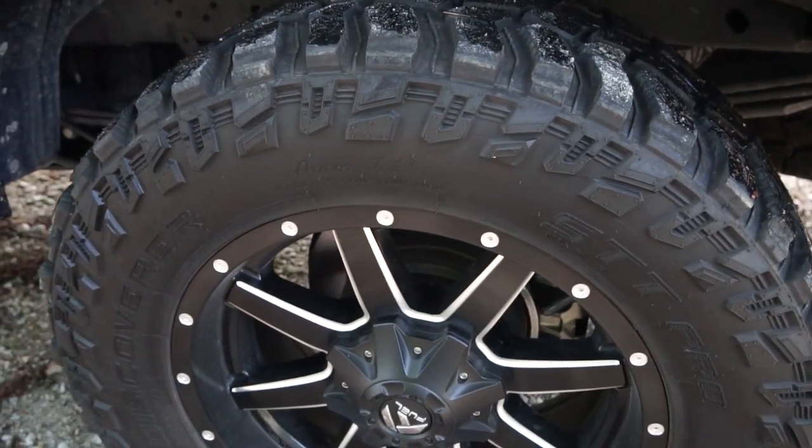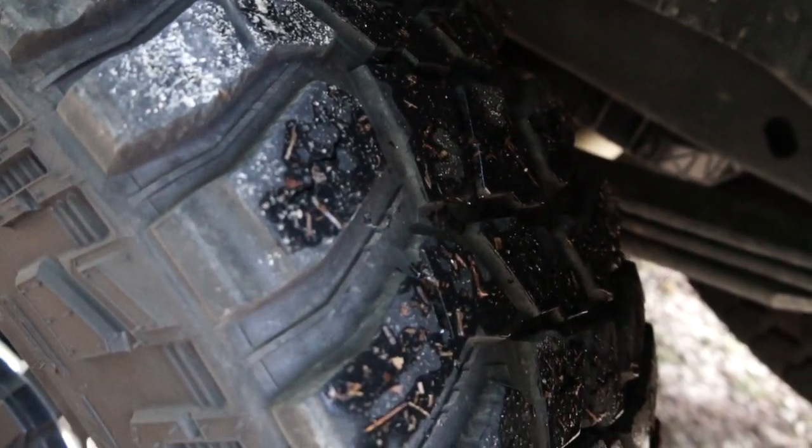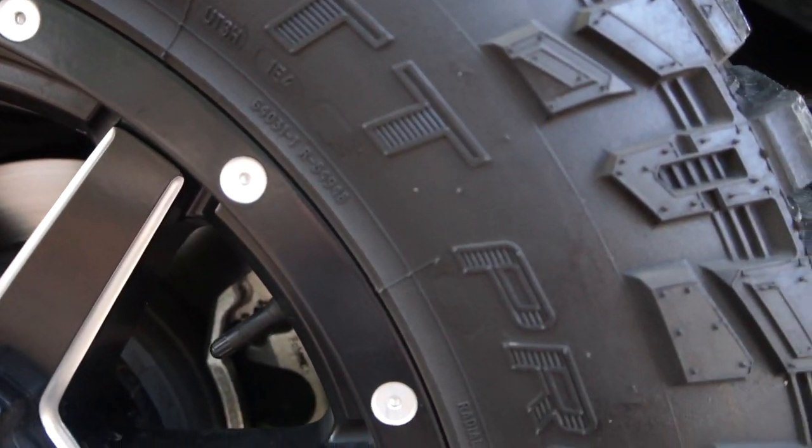I have Cooper Discoverer STT Pro 35 12.50s wrapped on 20-inch rims — 20 by 9 or 20 by 10 — they're the Fuel Maverick wheels. You'll see them in the pictures.